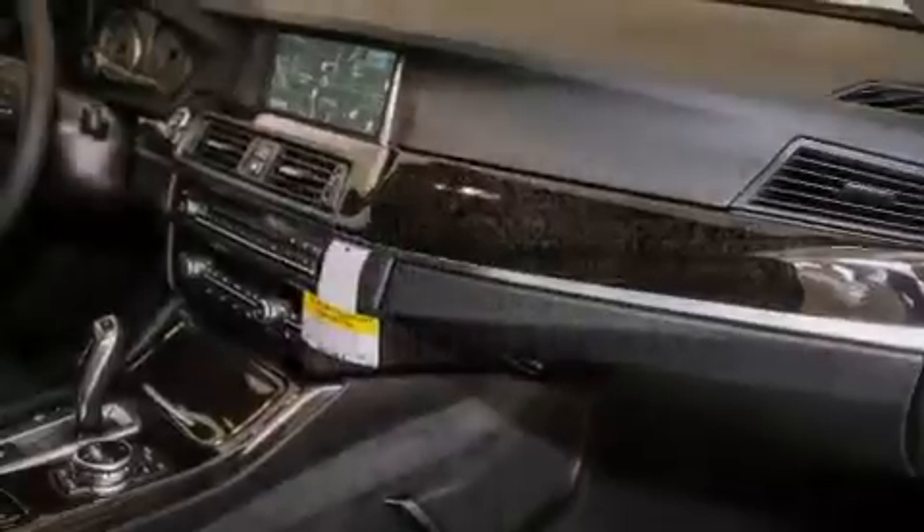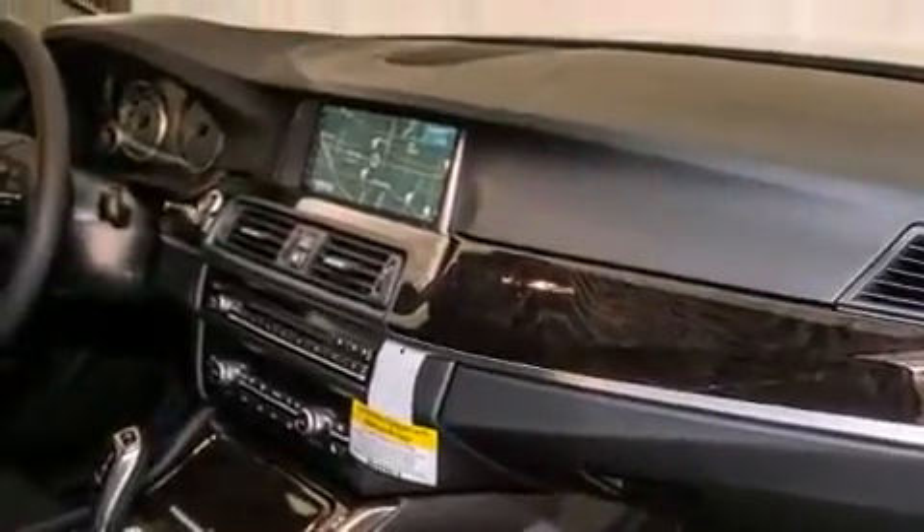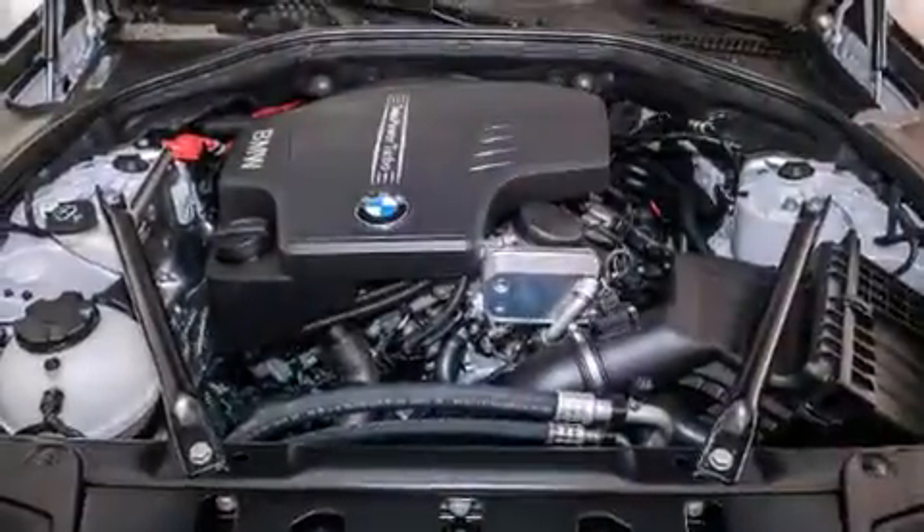The following features are also included: BMW individual composition, and the power rear liftgate can open and close at the push of a button.